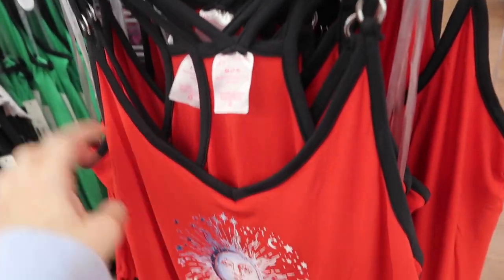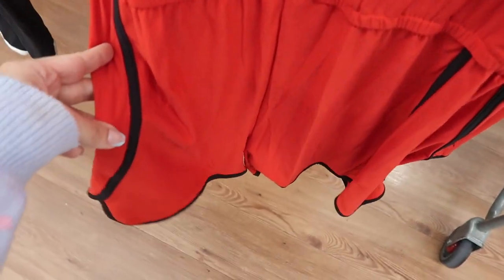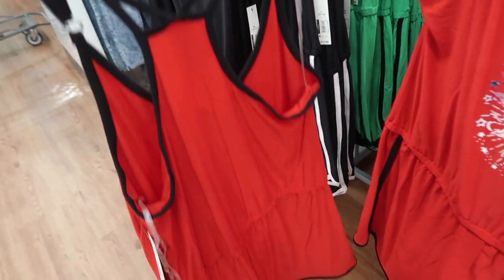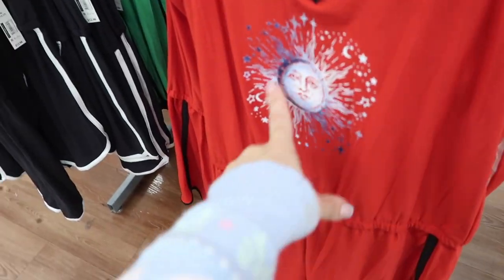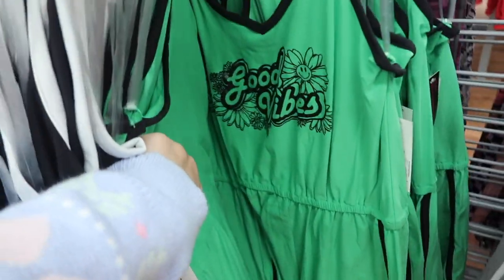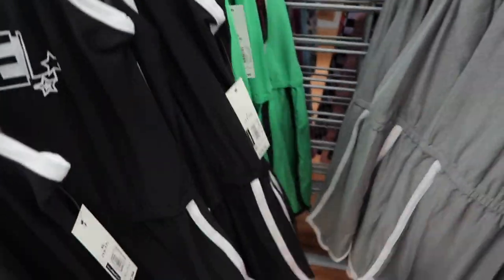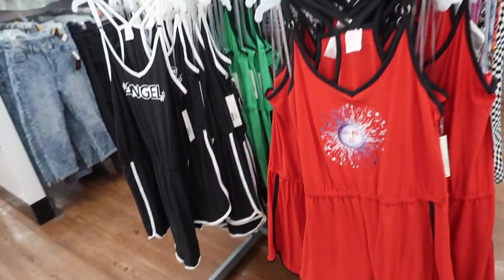New rompers from No Boundaries — these have thin straps doubled with a little ring detail, a V-neck with a graphic in the bust area, elastic at the waist, a flowy fit through the body with a little trim, and a racerback. They come in red and black with a sun, black and white with angel, green with good vibes, and gray with a butterfly. These are $12.98.